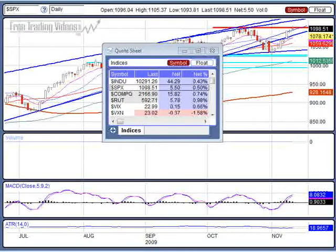Hello and welcome to FreeTradingVideos.com. This is D7. Let's look at the markets.